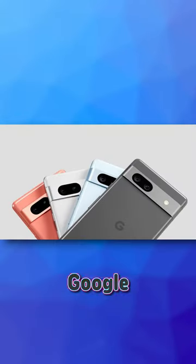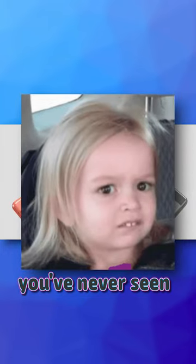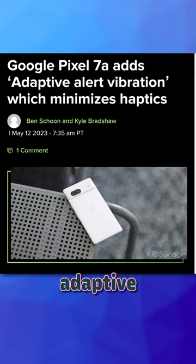Your phone can't do this. Google recently released their Pixel 7a, and with that comes a weird feature you've never seen before. It's called Adaptive Vibration, and I can't believe nobody's thought of this yet.